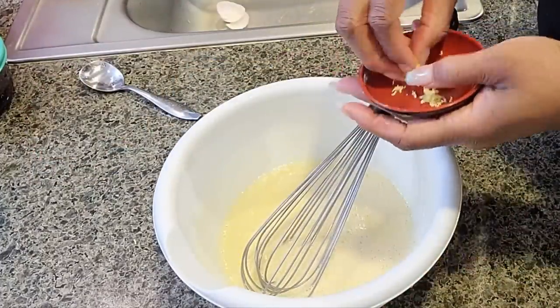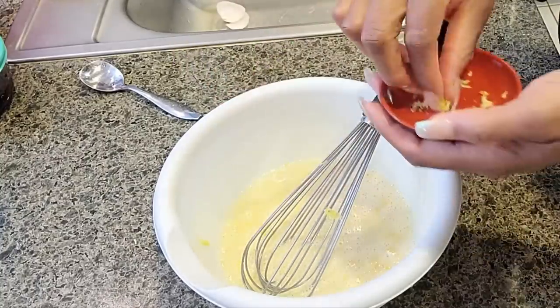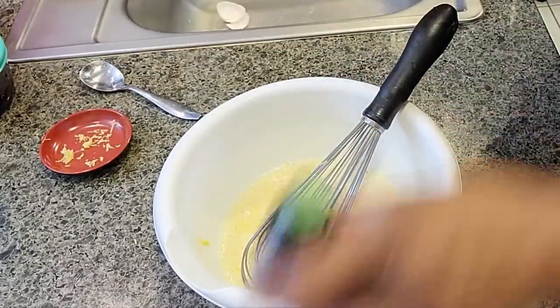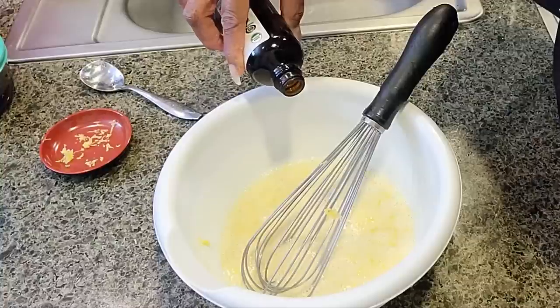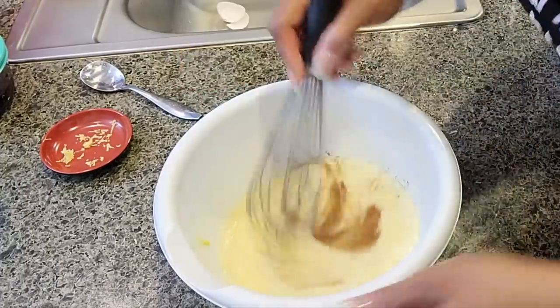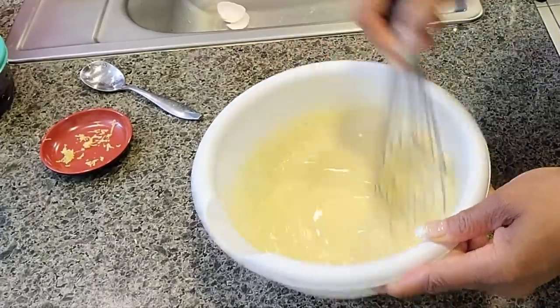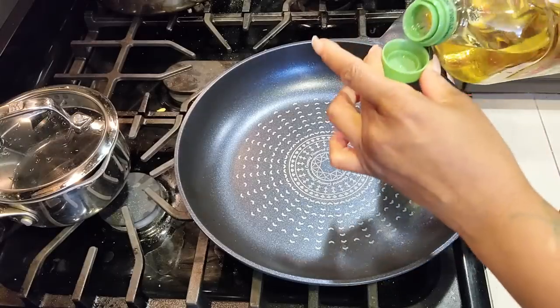I'm adding some lemon zest — I'm a little scared, but I've had lemon zest in desserts before and it's really good. Adding a little bit of vanilla, maybe a teaspoon of cinnamon, mix that up, and we've got our batter.